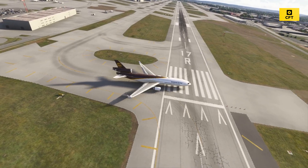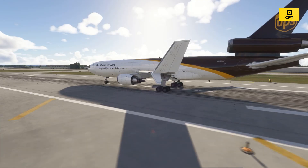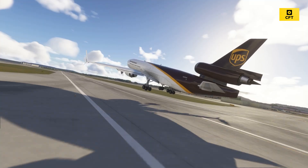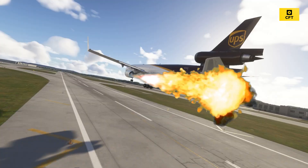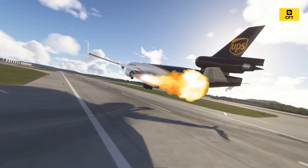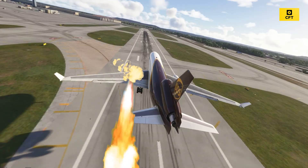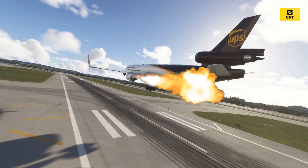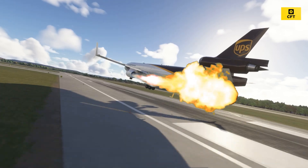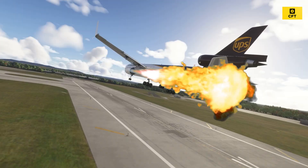The MD-11F lines up on runway 17R at Louisville about 5:13 p.m. Three engines spool up to full power. The aircraft begins its takeoff roll, and within seconds. According to initial flight tracking data, the aircraft reached 175 feet above ground level and a maximum ground speed of 186 knots. The flight was not carrying hazardous cargo.